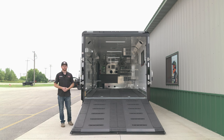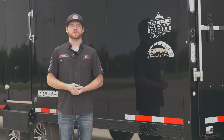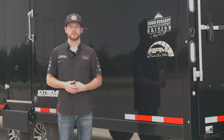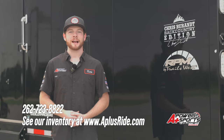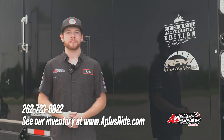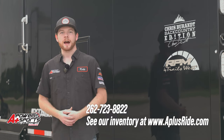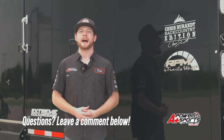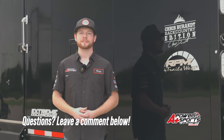That's a look at the brand new 2024 Barant Edition Trails West 34-foot gooseneck. To see what other trailers are in stock, check out aplusride.com — tons of Trails West coming in this season and these are just one of the first batches to arrive. If you liked this video, hit that like and subscribe button, and if you have any questions leave a comment below. As always, thanks for watching.